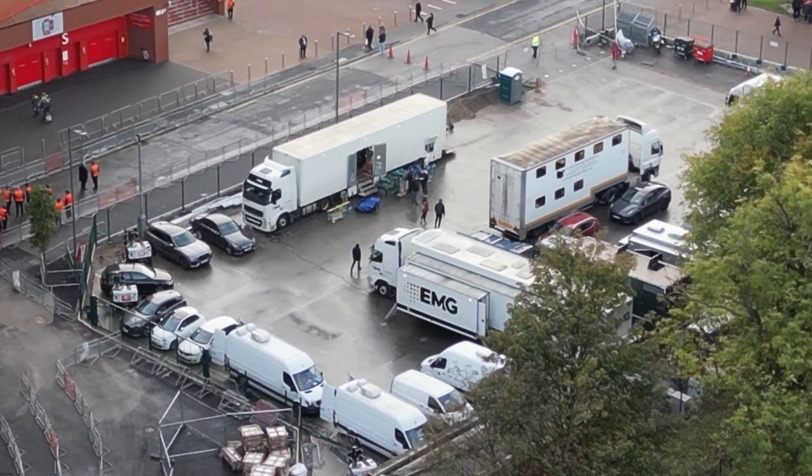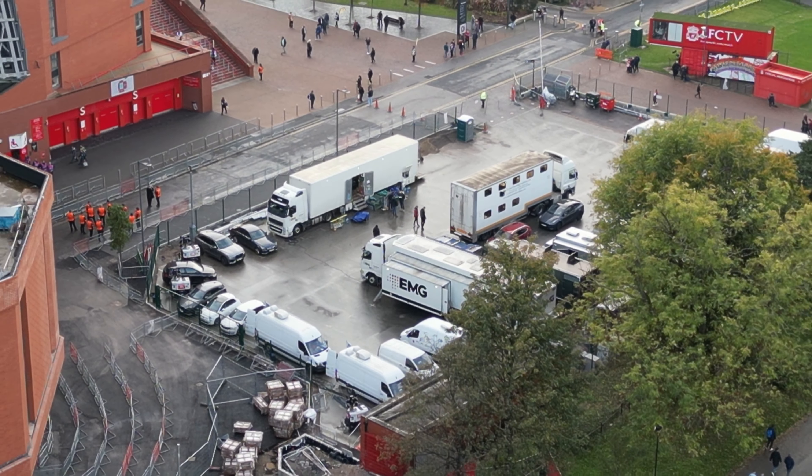So there's all the TV crews and everything that's going to be showing the match tonight.